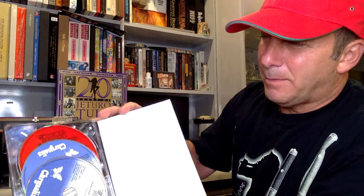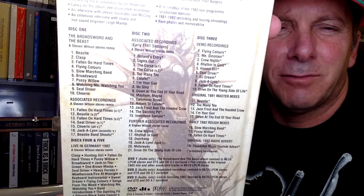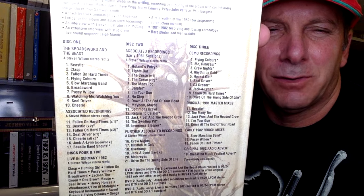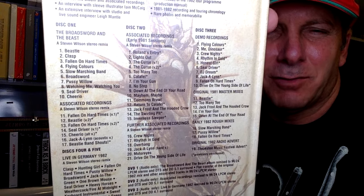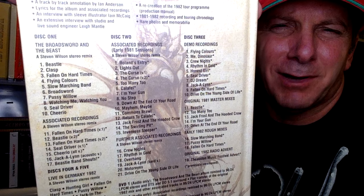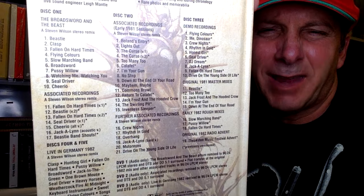So we're going to open it up. You got three CDs there. We'll go back to it. You got the Broadsword and the Beast, Steven Wilson Stereo Remix, right there. And Associated Recordings — 17 tracks on the first disc. I mean, that's fully loaded. Disc number two, Associated Recordings, early 1981 sessions, Steven Wilson Stereo Remix, and further Associated Recordings. Disc 2's got 21 songs on there. I mean, these are fully loaded. Disc 3 — Demo Recordings and original 1981 Master Mixes and 1982 Rough Mixes and a radio advertisement — 19 tracks on Disc 3. They don't skimp.